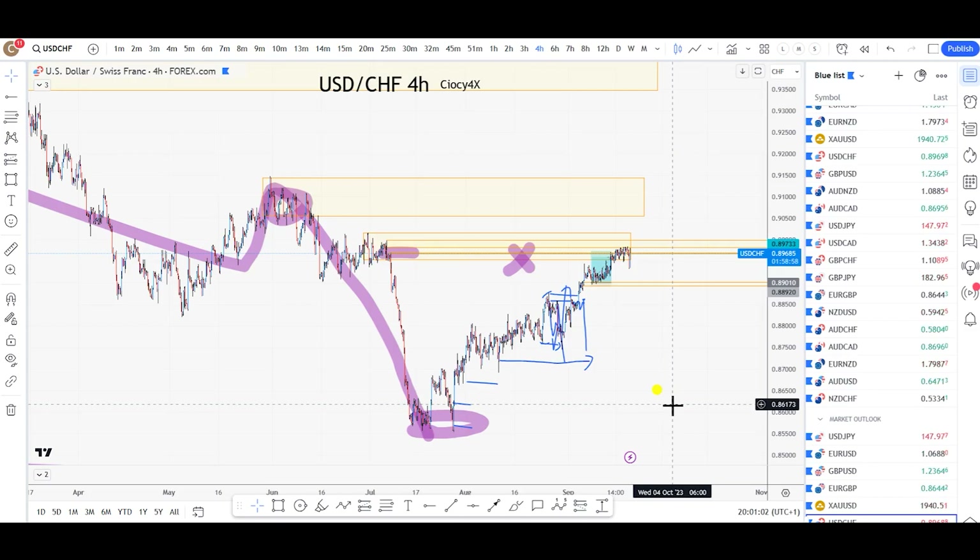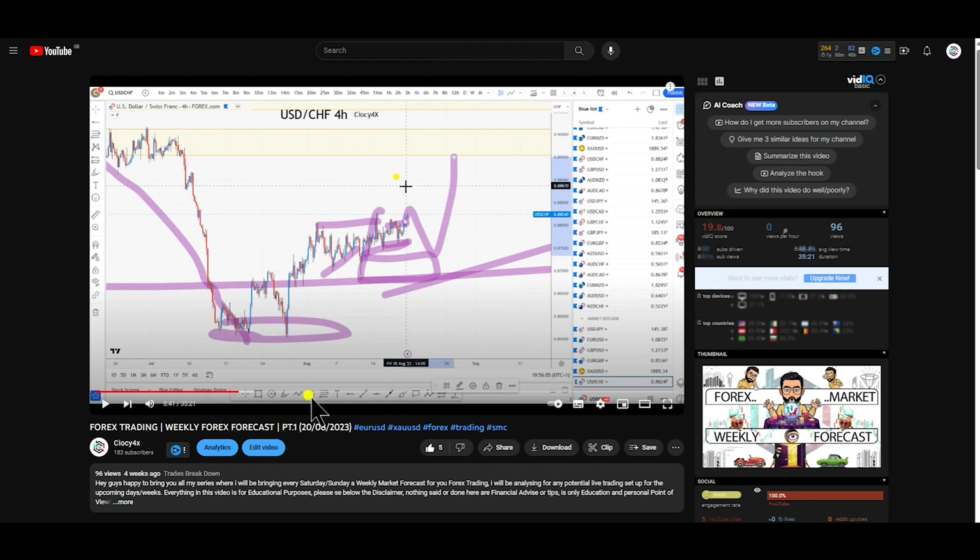So now we're back here, and before I jump on the chart and start breaking down the trade, I want to show you what exactly I've said for literally two weeks in a row on both of my market outlooks. So let's watch the first one that I did, the first market outlook ever. If you haven't watched it, you better watch that.